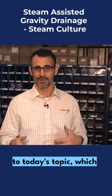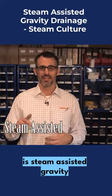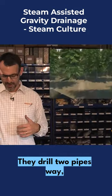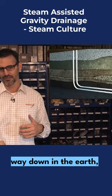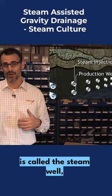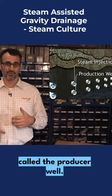Which brings us to today's topic: steam assisted gravity drainage. Watch this video. They drill two pipes way, way, way down in the Earth and then they go horizontal. The top one is called the steam well and the bottom one is called the producer well.